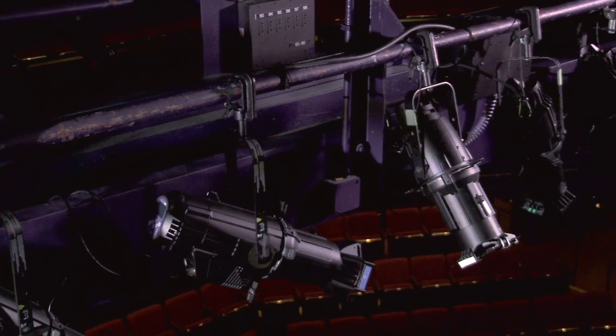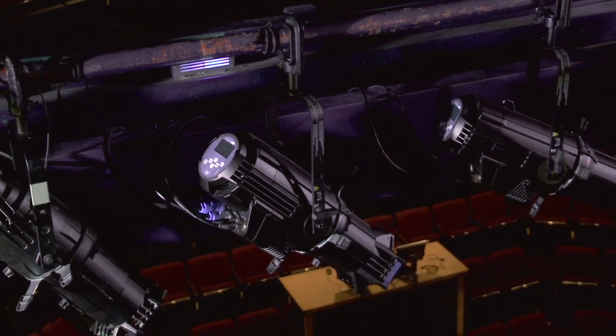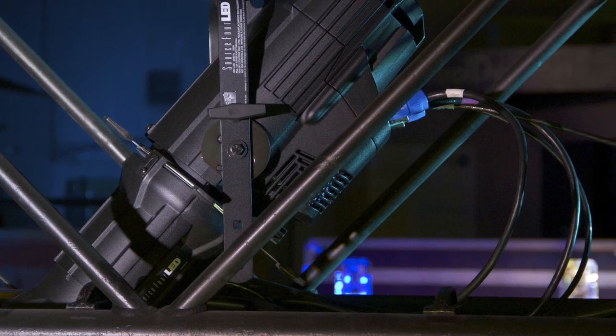The first thing you may notice is that this fixture looks like a SourceFour. It's about the same size, and it fits into small places like inside a box truss, in tight front of house positions.